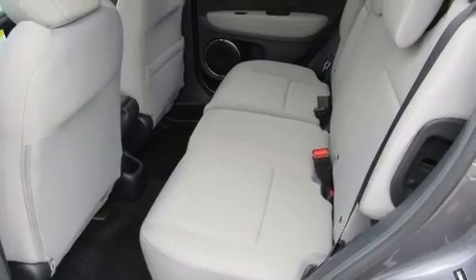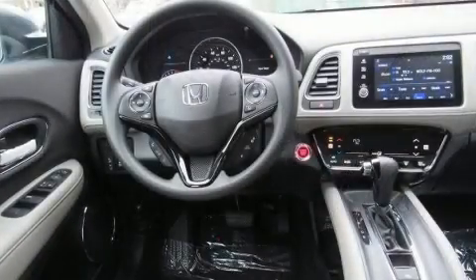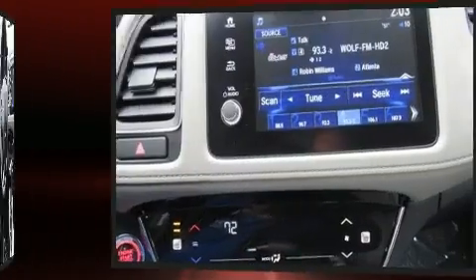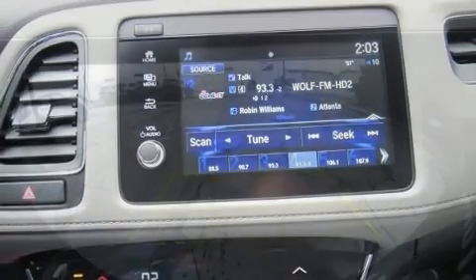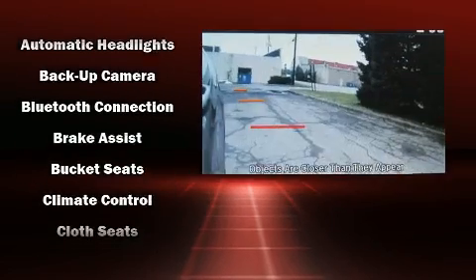Features include all-wheel drive, a rear window wiper, power moonroof, turn signal indicator mirrors, lane departure warning, and more. Audio features include an AM/FM radio and six speakers, enhancing the audio experience throughout the interior.